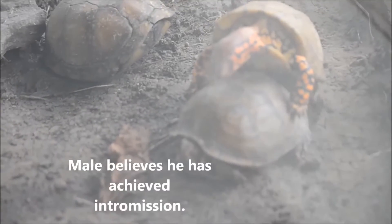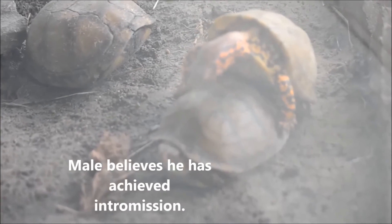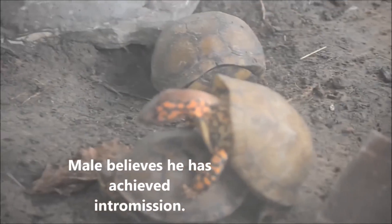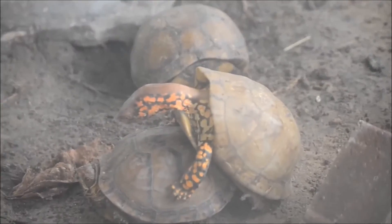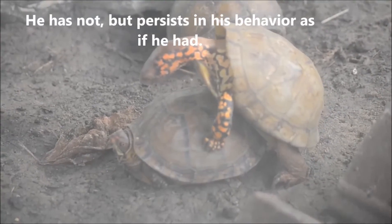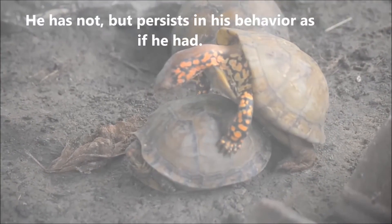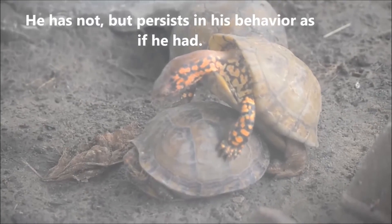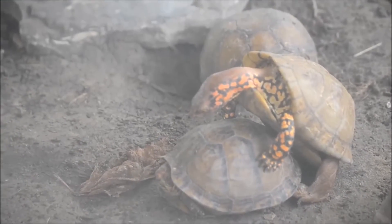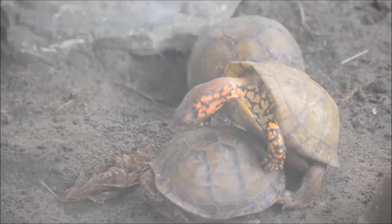This poor chap here, however, has not figured out that he hasn't quite made the goal. When intromission lasts for too long, females have been known to keep moving with the male attached. Mating is one of the few times that turtles actually make any kind of sound — it's a kind of... ee, ee.